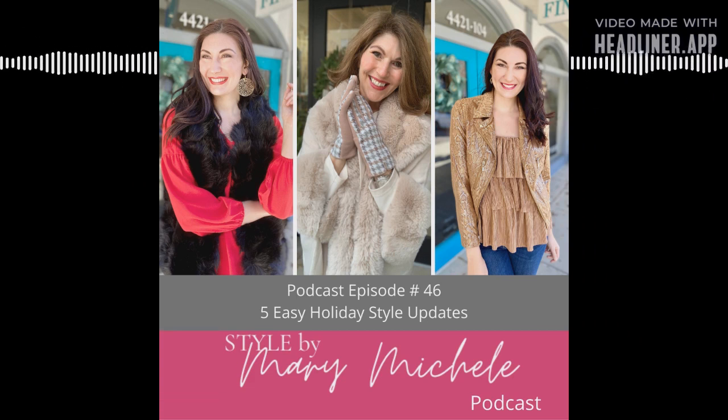Thanks for tuning in to Style by Mary Michelle, where women come to get dressed in seven minutes or less. If you enjoyed this podcast, please leave a five-star review on iTunes or wherever you're listening. Be sure to follow me on Instagram at stylebymarymichelle and shop our boutique at ShopStyleFinder.com for the best in upscale casual apparel. If you're in the Raleigh area, come see us — we're located in the North Hills Shopping Center, the premier shopping district in Midtown Raleigh. For details and links mentioned in this episode, see the show notes. Have a beautiful week!